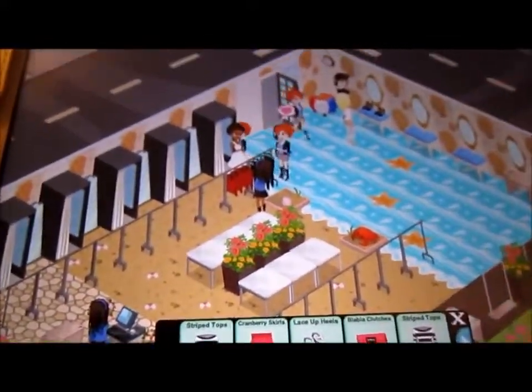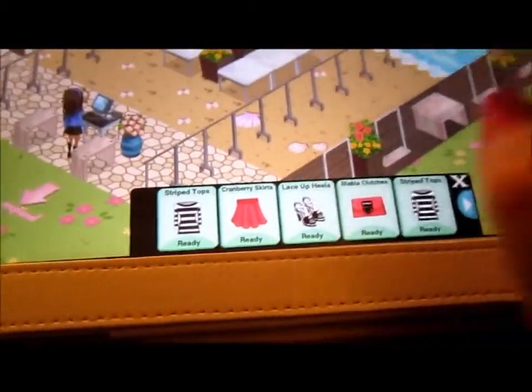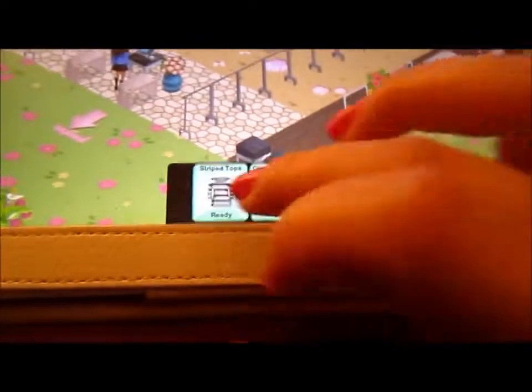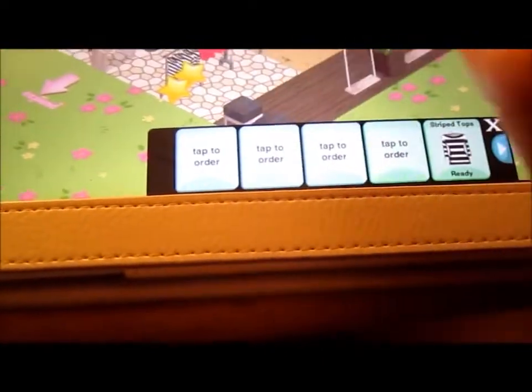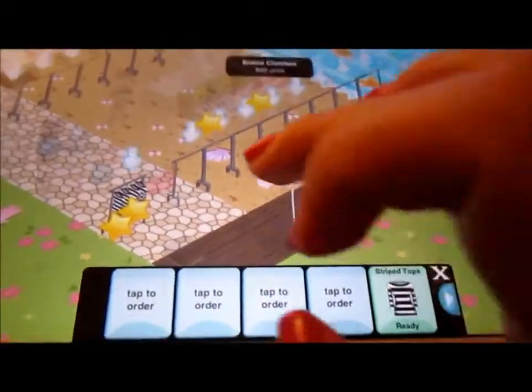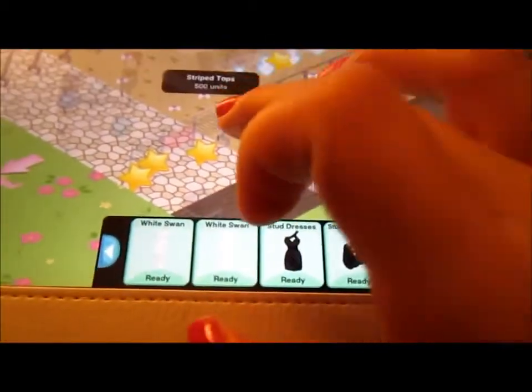Some stuff I ordered that takes about a day is ready, so I'm just going to start putting them on the racks now. And I know you can stack them, but I kind of like to make this store look more full.